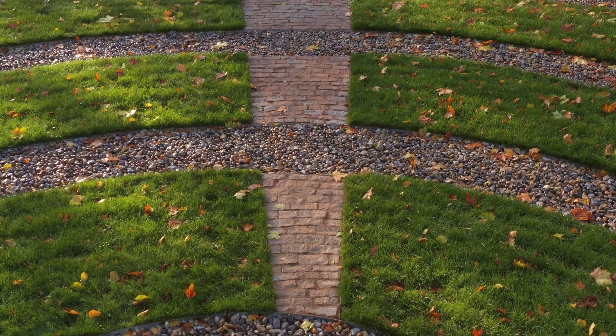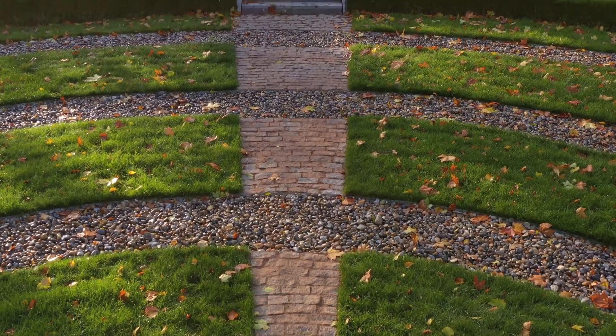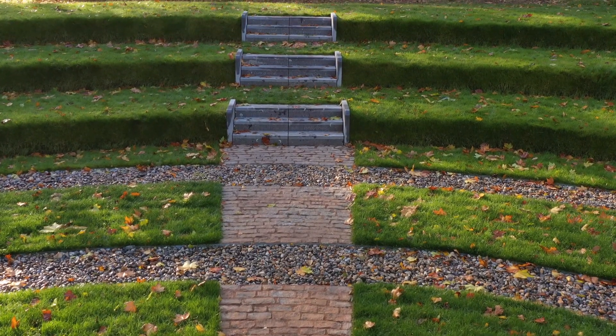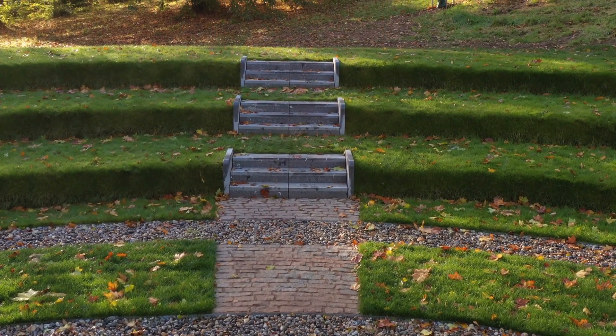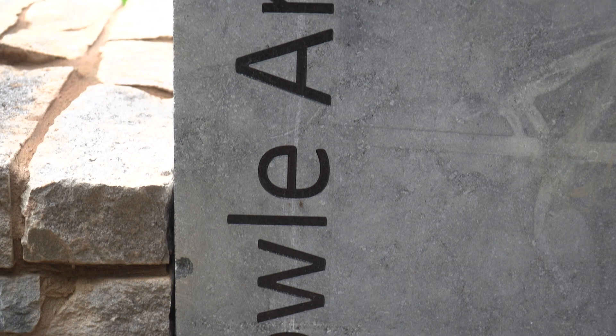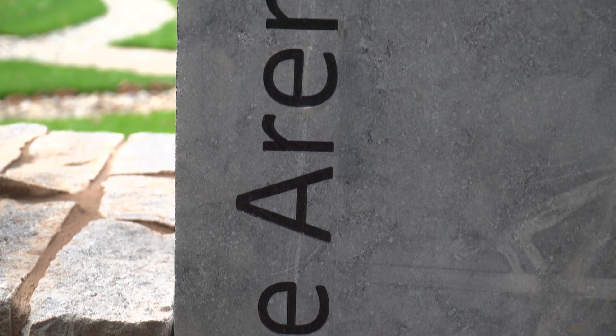The stone used for the cladding on the retaining wall is sourced from Lantoon Quarry, which is a quarry not far from here. So it's locally sourced material, and that had to go through the planning approval process. We've ensured there's a colour mix so that it's not just a consistent flat colour of stone.